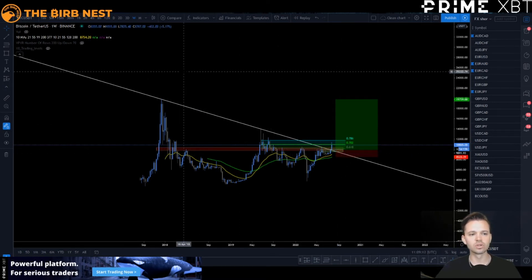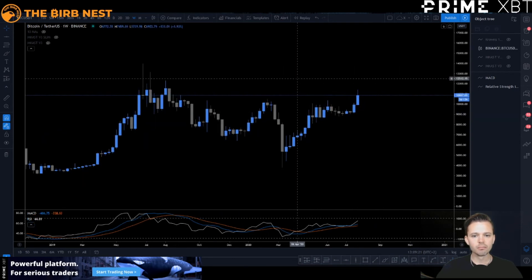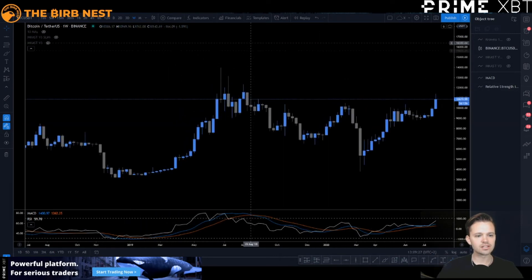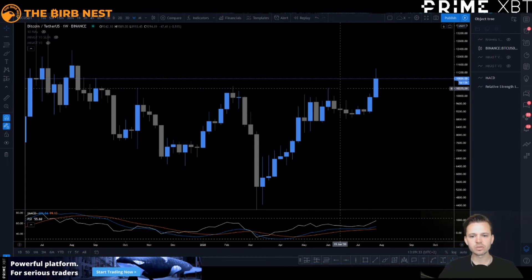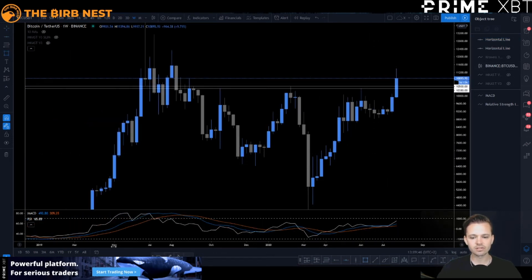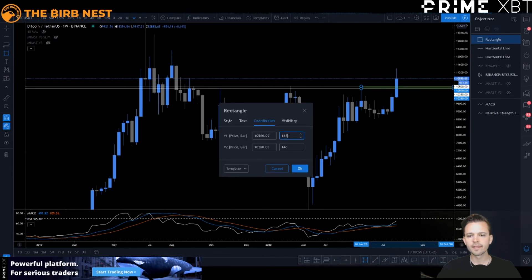Now I wanted to show you something else. You need to consider all prior resistance areas. We're going to look at the last high pre-breakout, which is this one right here. This is also a very, very interesting level for a retest — it retraced down to this area for a buy. This is a very interesting area for that. So I do anticipate a bounce here, and if we get that, this is going to be a beautiful buying opportunity.